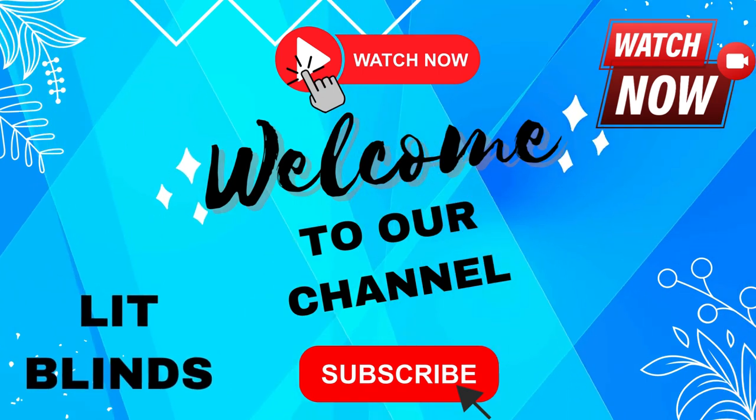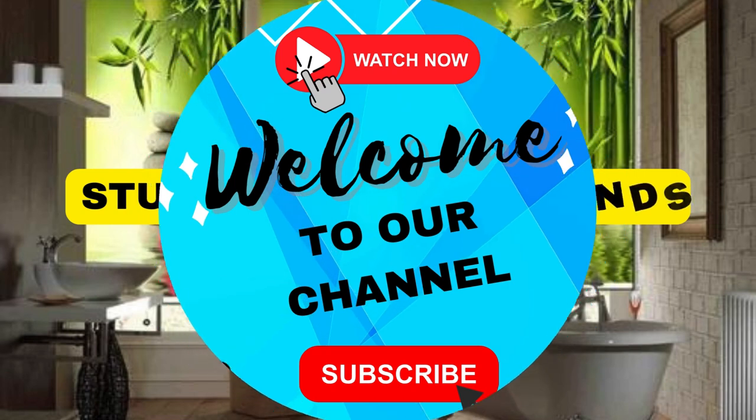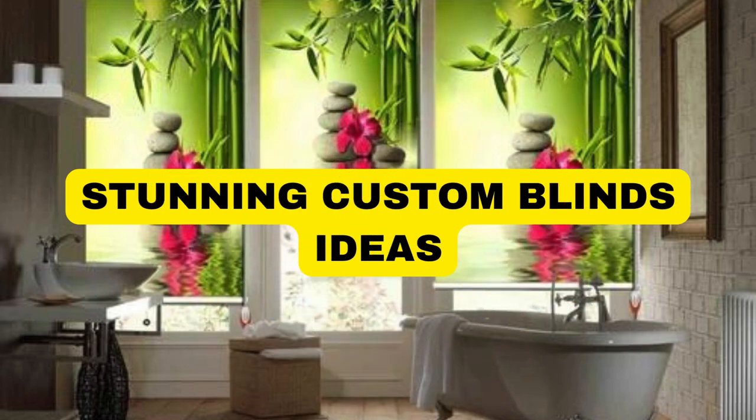Welcome back to our channel Lit Blinds Store. To make an attractive home, subscribe and watch our videos. Make home attractive — Lit Blinds Store.